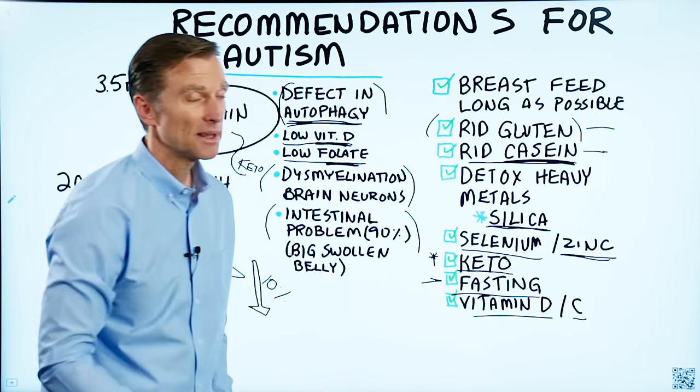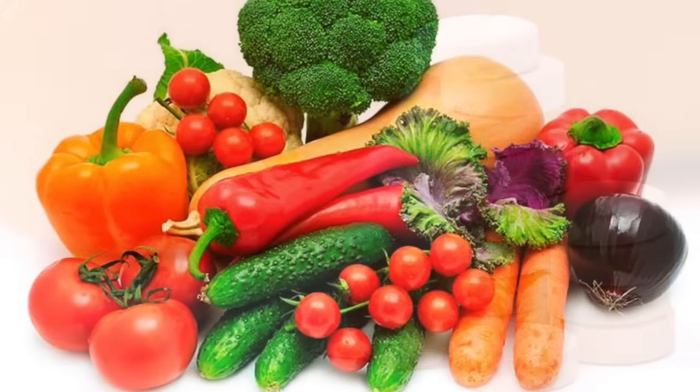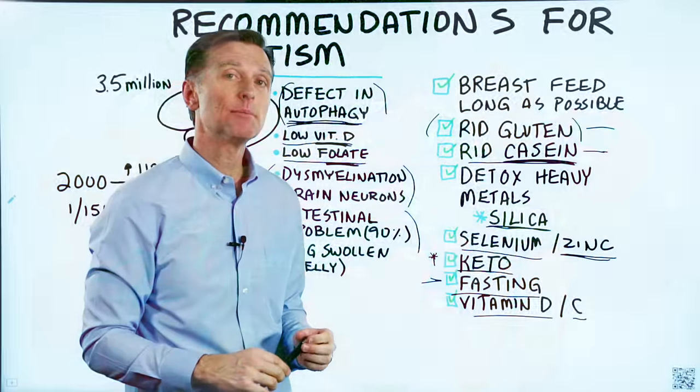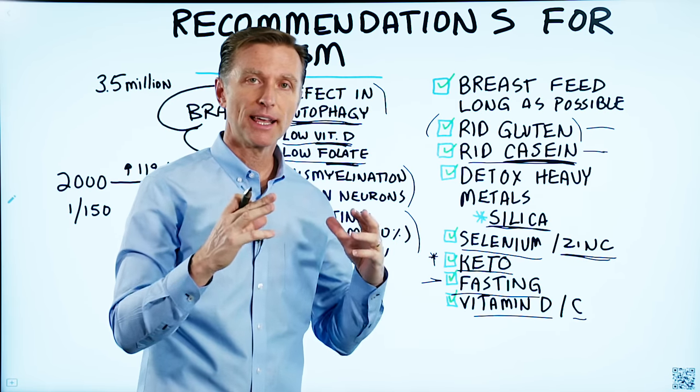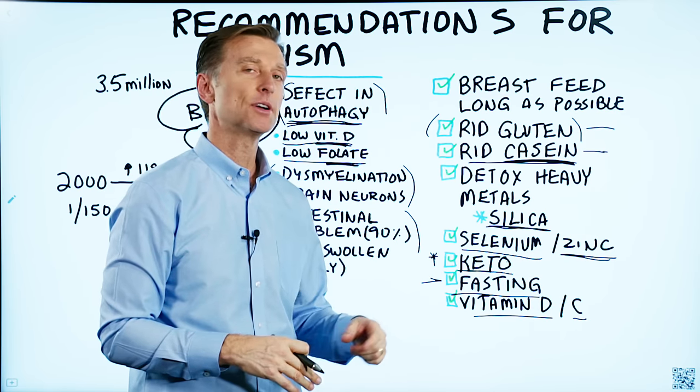Vitamin C is also very important — and I'm not talking about synthetic ascorbic acid, I'm talking about the full vitamin C complex. That is very, very important. If you have not seen my other video on the brain and brain chemistry and what to do to support a healthy brain, I've put it right here — check it out.